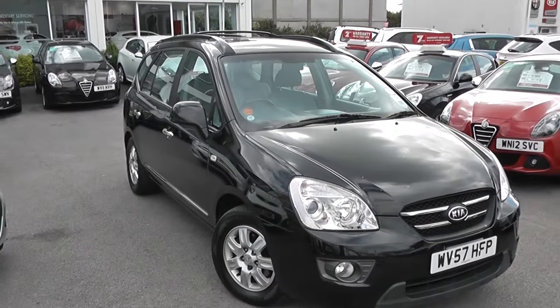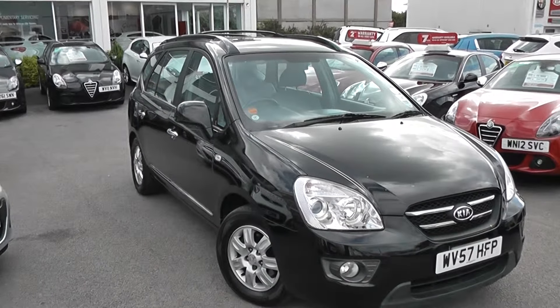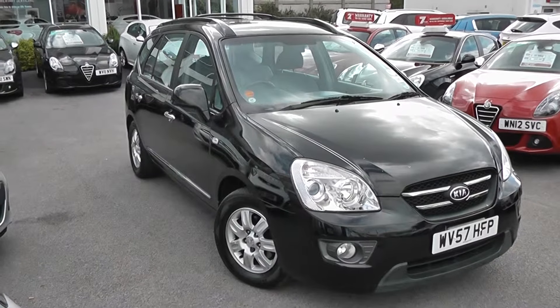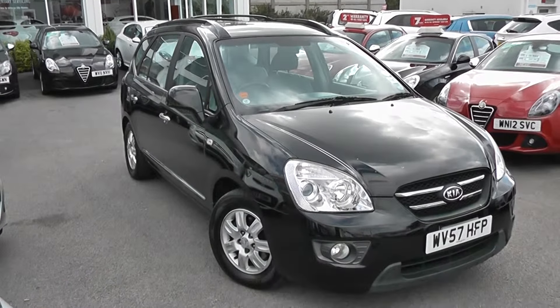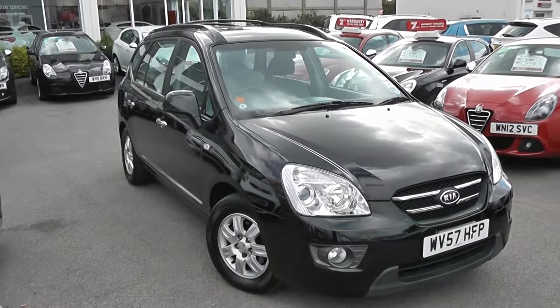Welcome to Wessex Garages Used Cars Online. Here we have the Kia Carens GS CRDI. It's a 57 plate, it's done 36,000 miles. It's a 2 litre diesel, finished in black.